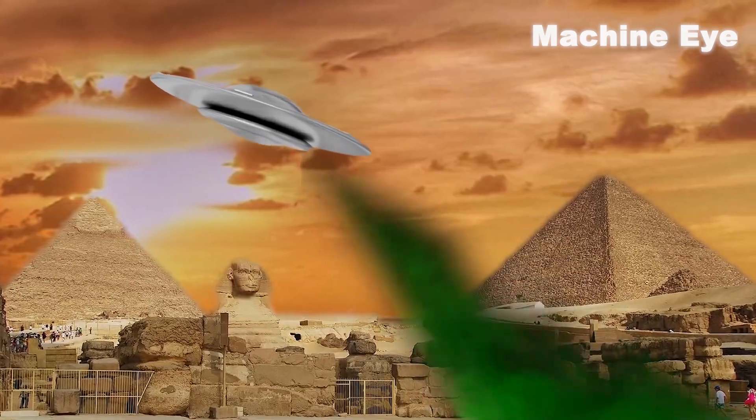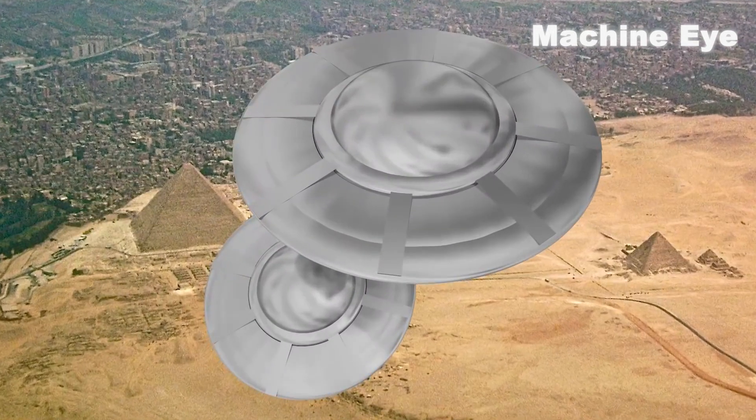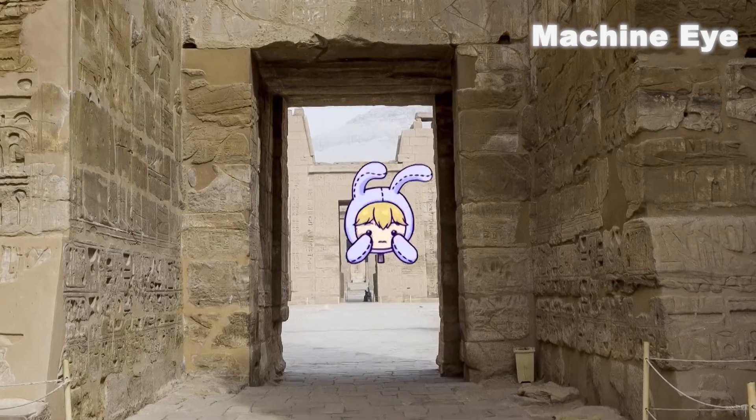Some people also believe that ancient Egyptians used the help of aliens to build the pyramid. However, this theory also lacks any practical evidence to support it.